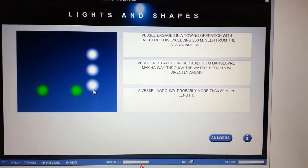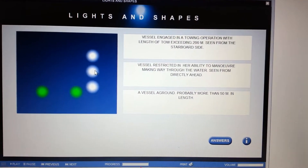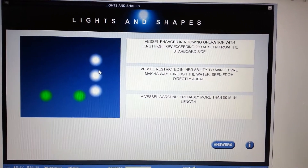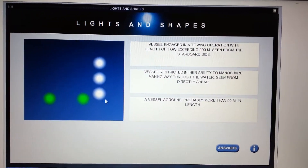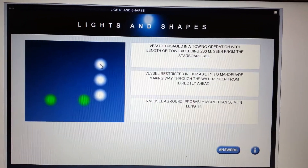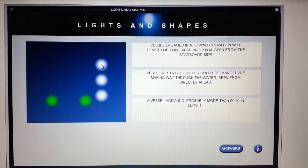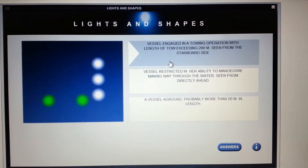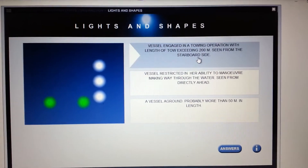Three vertical whites — you automatically know that is a towing vessel. If it was a basic towing vessel with a tow line less than 200 meters it would only have two vertical all-round whites. The third one indicates the length of tow from the stern of the towing vessel to the stern of whatever is being towed is greater than 200 meters. There are the two starboard side lights, so this is a vessel engaged in a towing operation with length of tow exceeding 200 meters, seen from the starboard side.